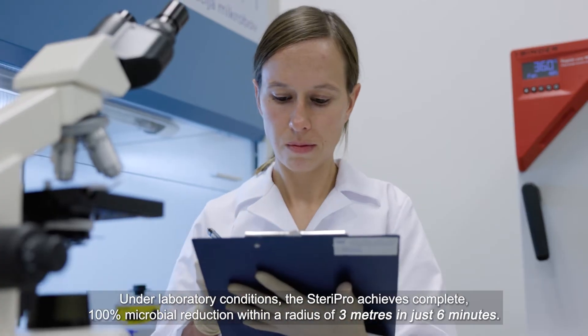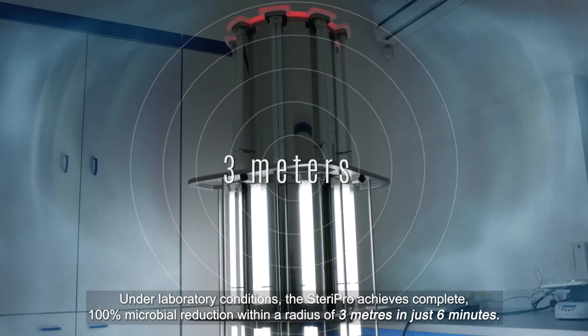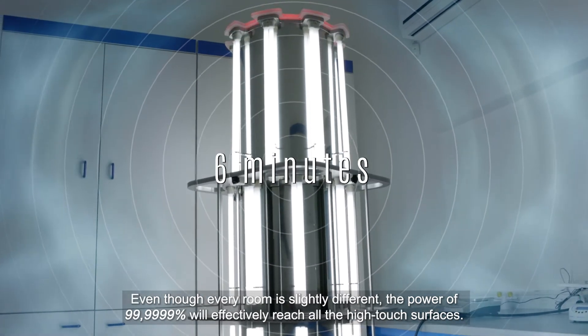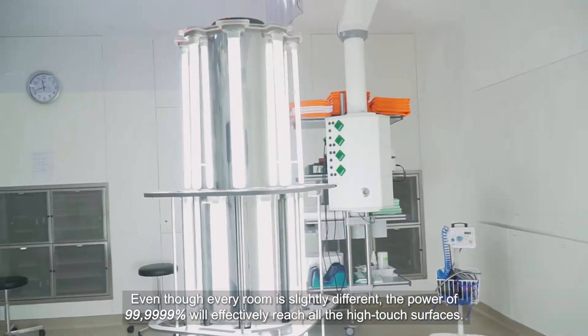The results were amazing. Under laboratory conditions, the SteroPro achieves complete 100% microbial reduction within a radius of 3 meters in just 6 minutes. Even though every room is slightly different, the power of 99.9999% will effectively reach all the high-touch surfaces.